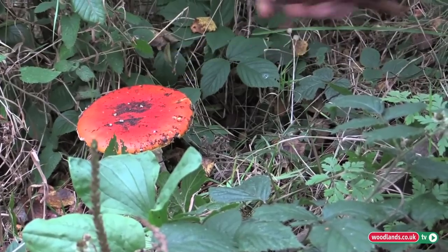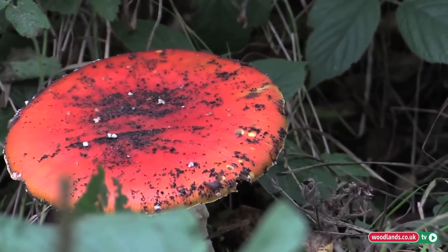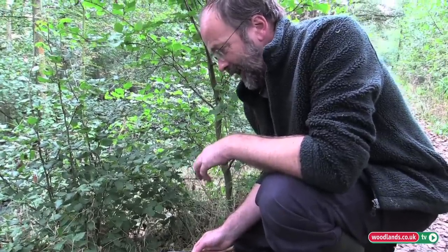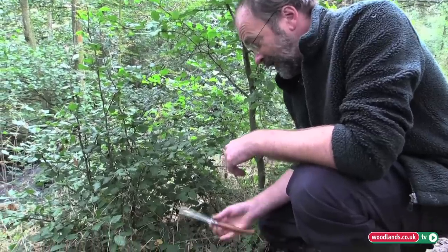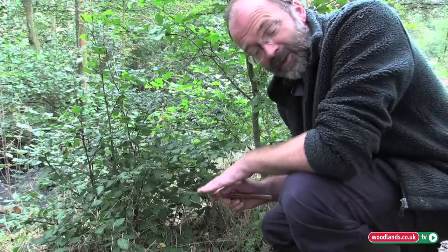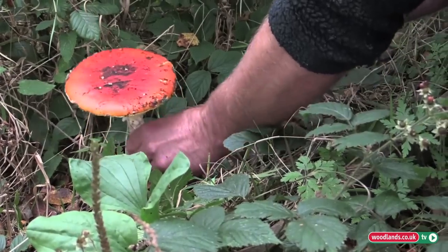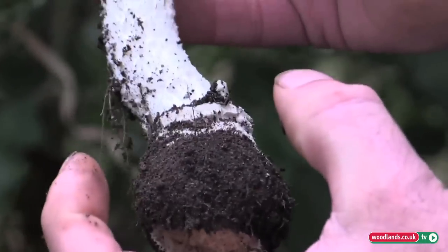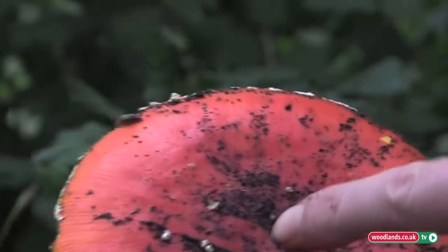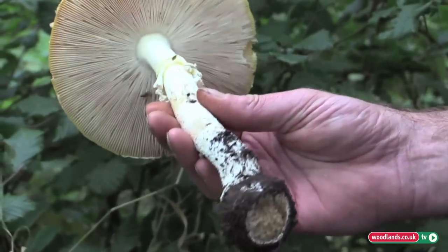Here we have an example of the fly agaric. It is your typical mushroom to appear in fairy tales, stories of gnomes, even stories of Santa Claus perhaps. It is a poisonous mushroom, so handle carefully. I am using a different knife so that when I cut the stem I won't get the juices of this mixed up with the edible mushrooms. Here we go. We see the egg-shaped sack that it has grown out of, we see the veil around the stem, and the remnants of that veil appearing in quite small numbers on this particular one. The underneath is gilled, like all the Amanitas.